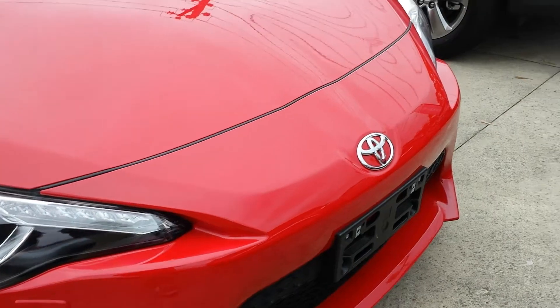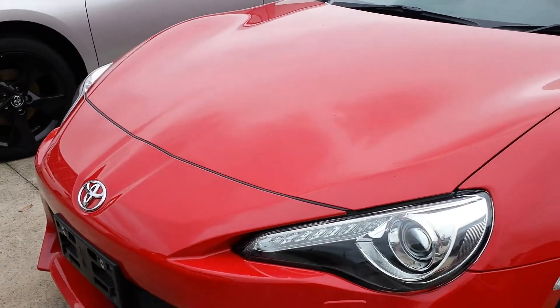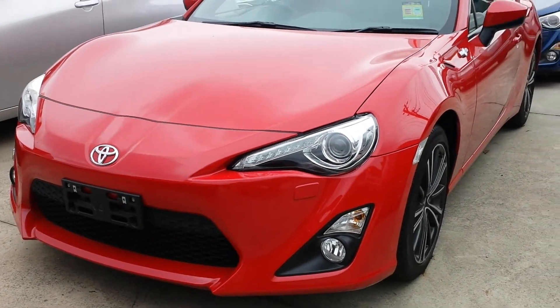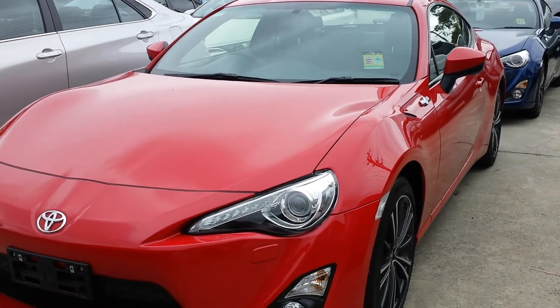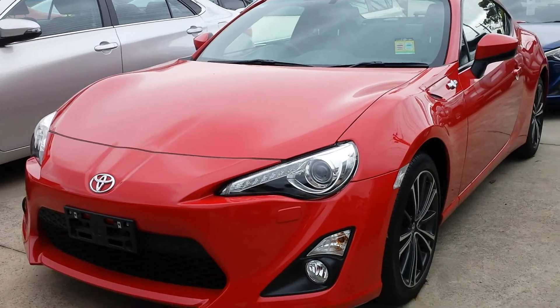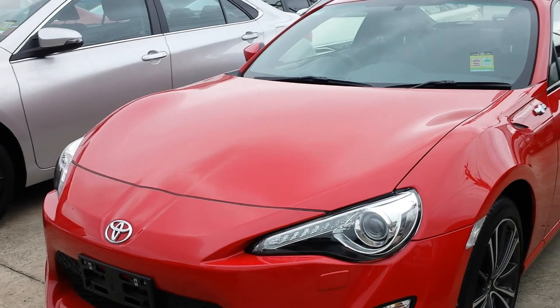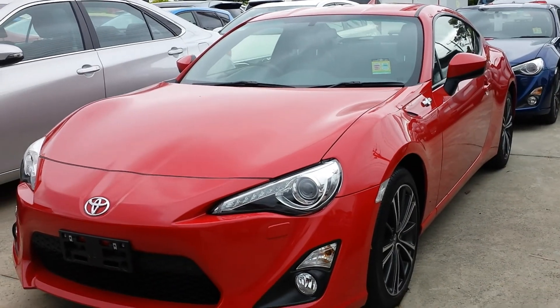Well that's my little walk around of the Toyota GT86, or known as the 86 in Australia. Thanks for watching and I hope you enjoyed this video. Sorry about the mistakes — I just wasn't myself today, but thanks for watching, I appreciate it.